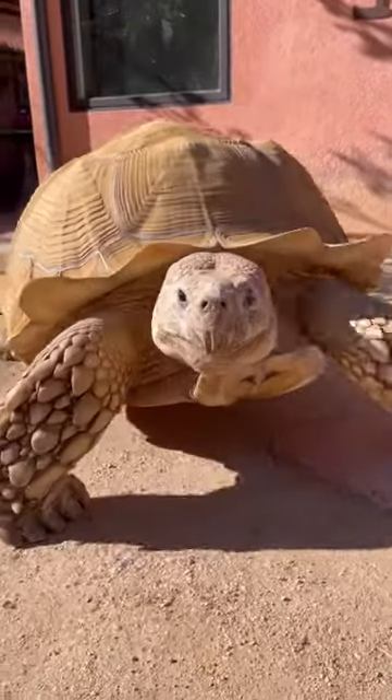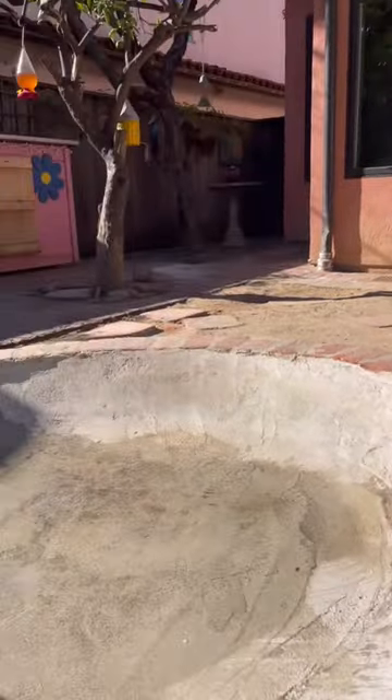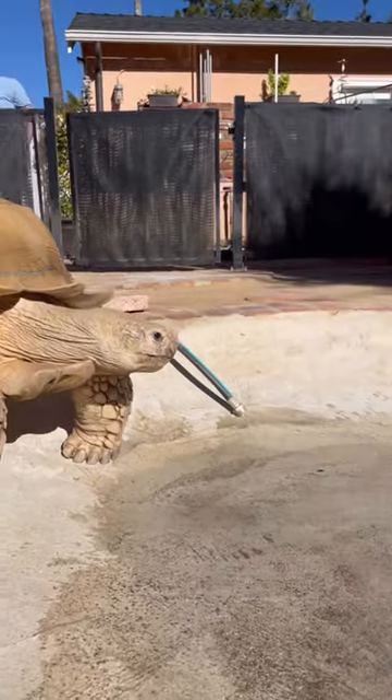Then we tried to play ball together and Tiptoe had absolutely no interest in it, so we went straight to sweeping out his pond, where he will sit there, supervise, and wait until we turn the hose on with his hot water.